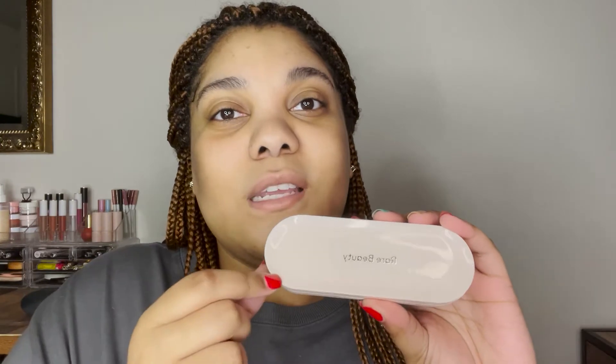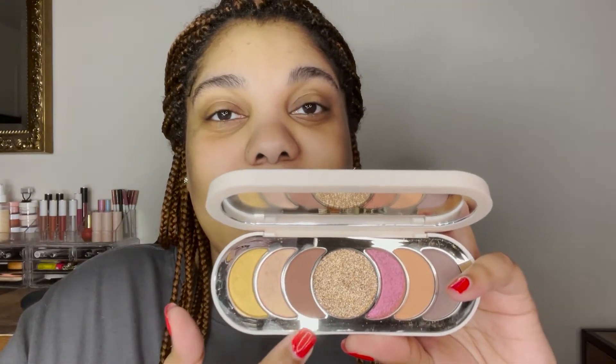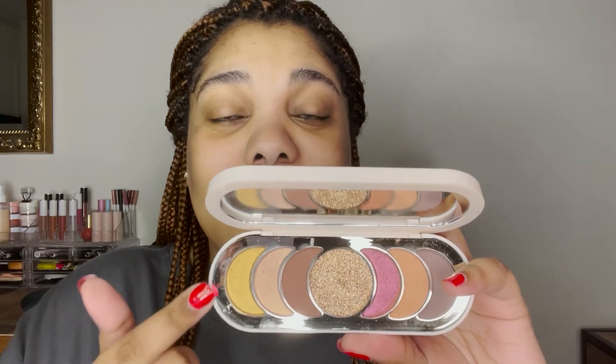Hey guys, welcome back to the channel, and if you're new here, welcome! I hope you consider liking and subscribing if you do like the content. Today I want to do a mix of a full face of Rare Beauty and a three-looks-one-palette situation. The palette I'm focusing on is their recently launched Discovery Palette. I'll put timestamps of each look in the comment section. I'll also be releasing a video soon showcasing my full Rare Beauty collection, so stick around for that.